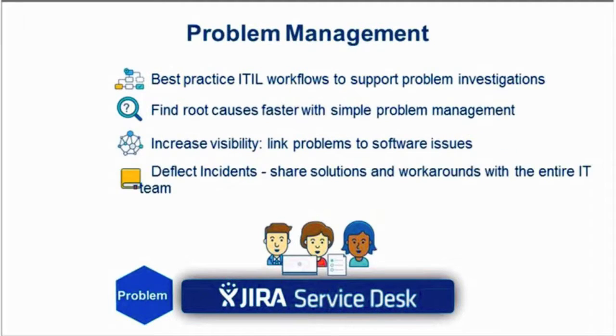While incident management is about finding the shortest path to restoring normal service, problem management is about finding the underlying causes of incidents and the best resolution and prevention for future ones. The aim of problem management is to reduce the adverse effect of incidents caused by errors within the IT infrastructure and prevent recurrence. Jira Service Desk provides a path for IT teams to implement problem management as a logical extension of their incident management process.